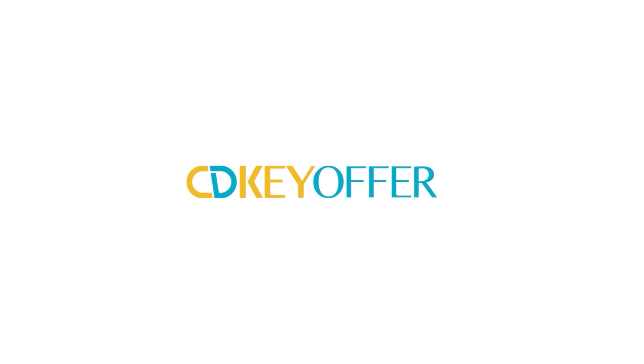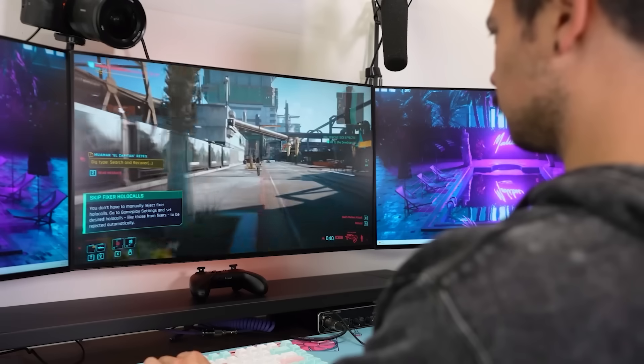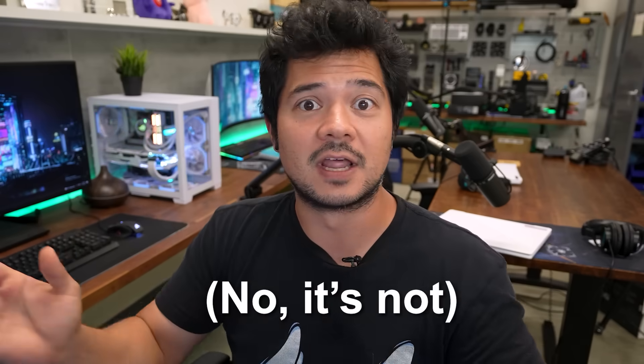This video is brought to you in part by cdkeyoffer.com. I have three desktop PCs that I regularly bounce between, and all of them are running activated copies of Windows from keys I got on cdkeyoffer.com. I've used many key sites in the past, but cdkeyoffer is the only one I've never had an issue with — no bad keys, no customer service calls, no phone activations.